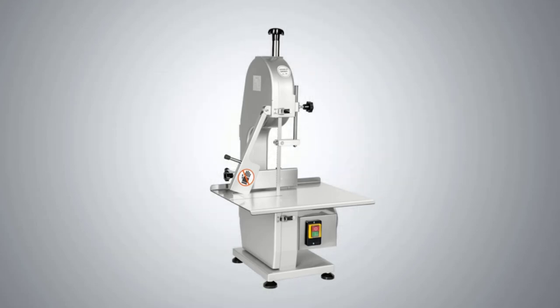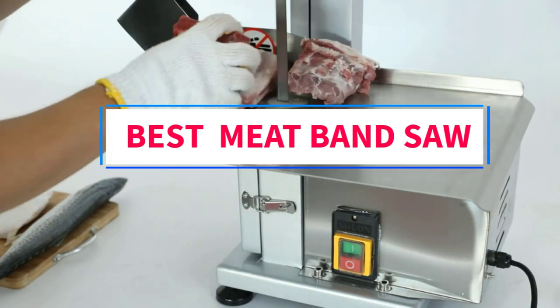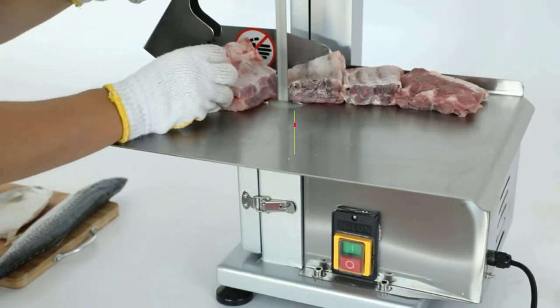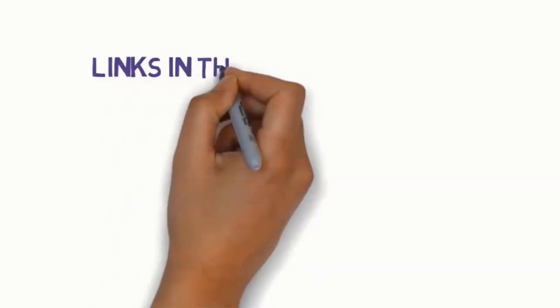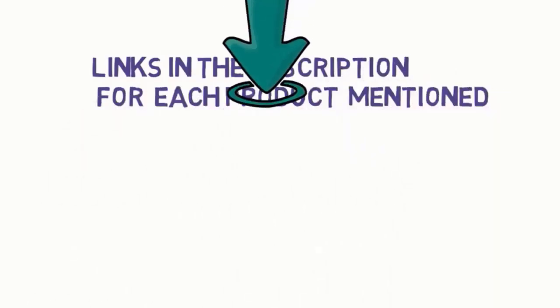Hi everyone, welcome to my channel. Are you looking for the best meat band saws? In this video, we will look at some of the 5 best meat band saws on the market. Before we get started, we have included links in the description, so make sure you check them to see which one is in your budget range.